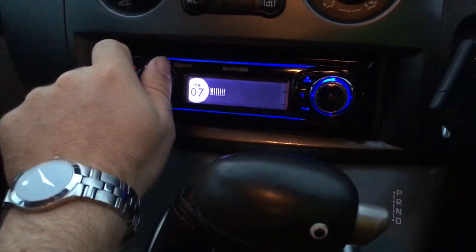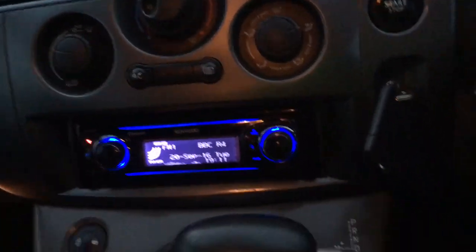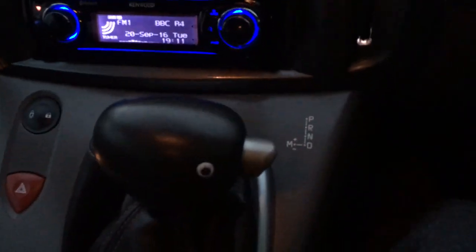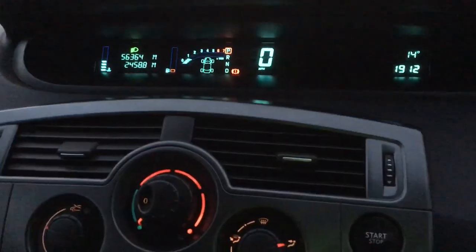We'll turn the radio down. You've got this nice Kenwood animated Bluetooth player with USB. There are cup holders down here. Let me show you how the key cards work — you get two of them with remote central locking. You slide the card into the dash, the display says 'Press brake and start,' foot on the brake, press start, hold it — and there you go, it starts right up.